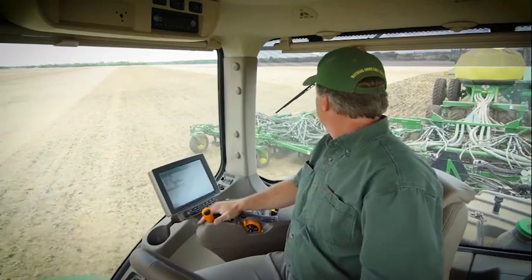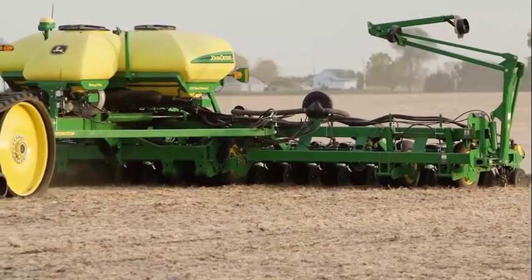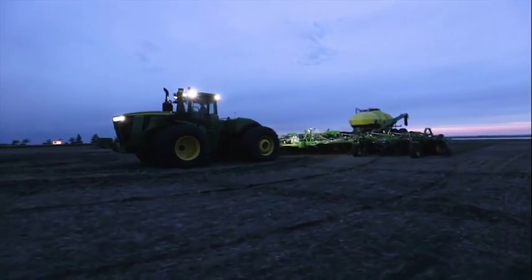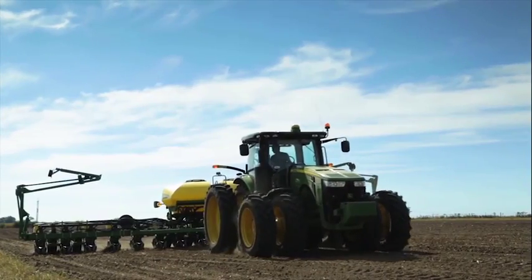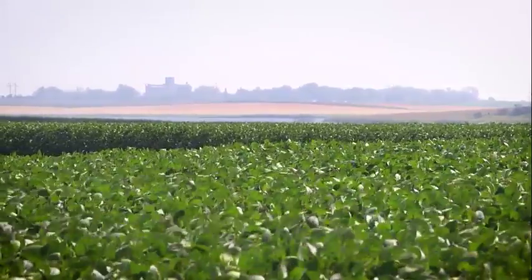The future of precision ag really excites me because the more precise we can get — even if we get to singulation on our drills for wheat, and we already have really precise meters on our planters — the better we get, the more efficient we can be on every inch of soil.